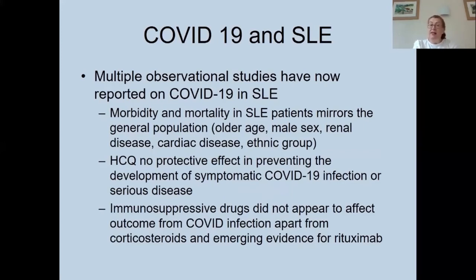Hydroxychloroquine does not appear to have a protective effect in either preventing symptomatic COVID or serious disease. Despite initial hopes — and supplies becoming short as it was diverted for COVID prophylaxis and treatment — studies in the general population found no benefit, and this is now borne out in lupus populations. Interestingly, immunosuppressive drugs generally didn't appear to affect COVID outcome, although there is data for an adverse effect with corticosteroids and some emerging evidence for rituximab.